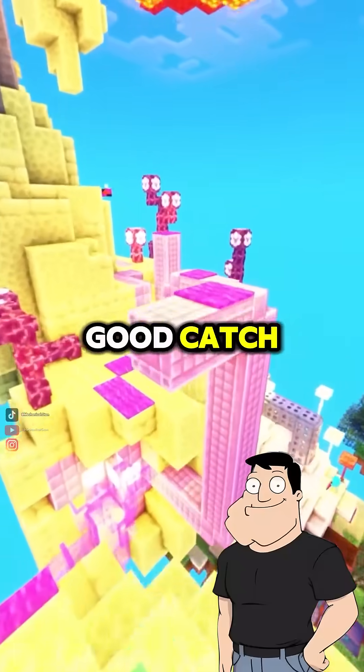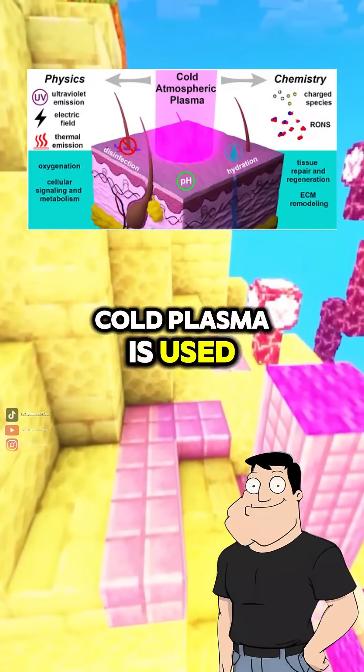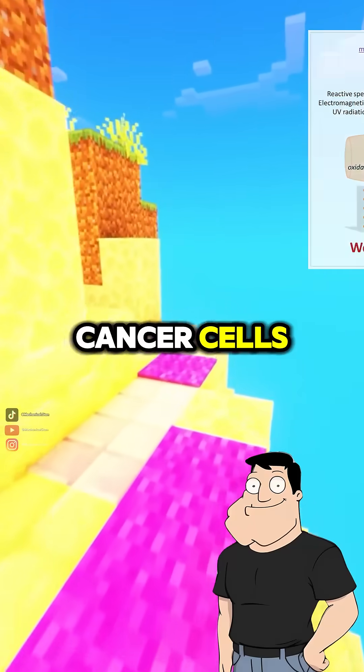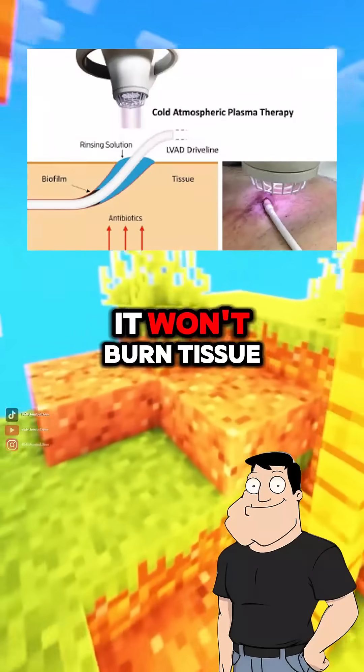What about medicine? Good catch. Cold plasma is used to sterilize surfaces, treat wounds, and even kill cancer cells. It's non-thermal, so it won't burn tissue.